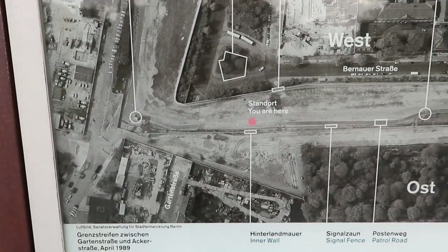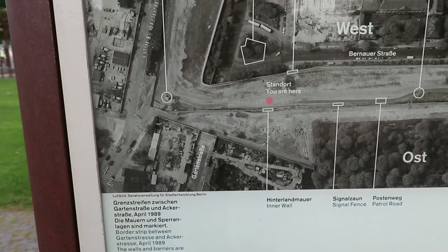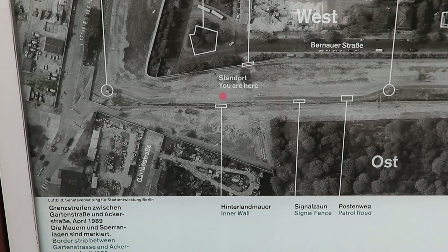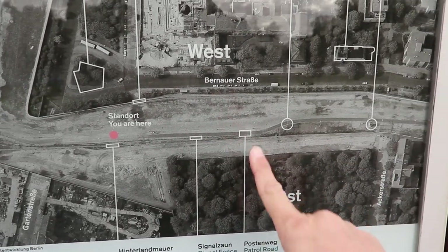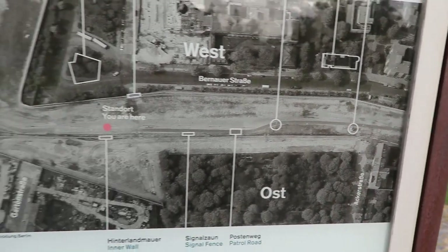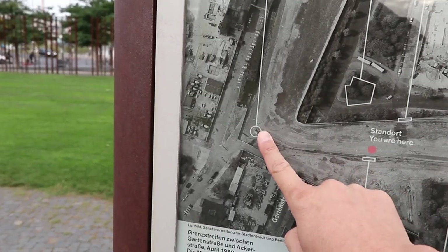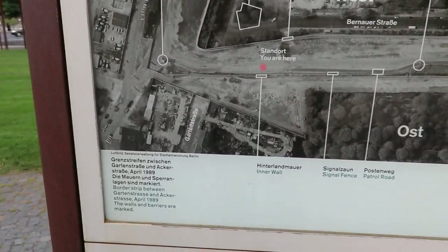Here's an aerial photo — that's where we are at the moment. You've got the inner wall, the signal fence, the patrol road, the watchtower — which we'll go look at later — and another watchtower there, but I think that one has been removed.